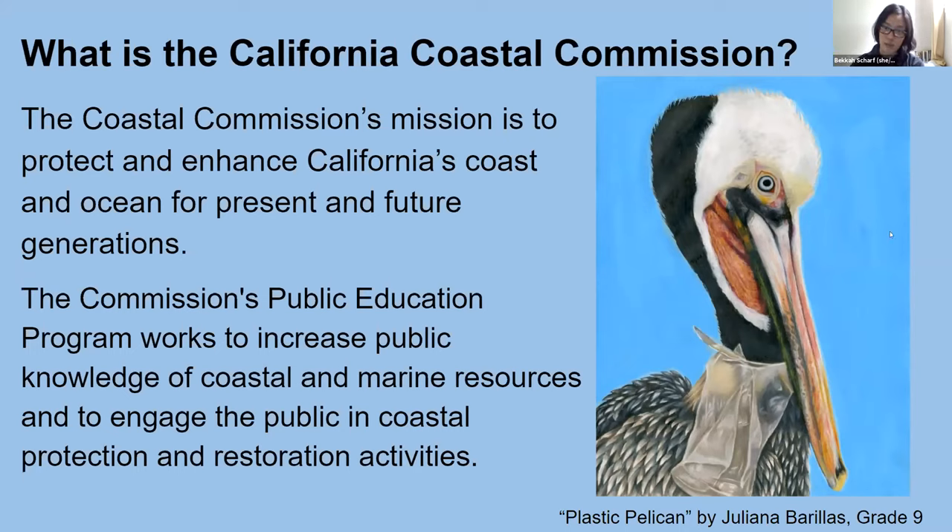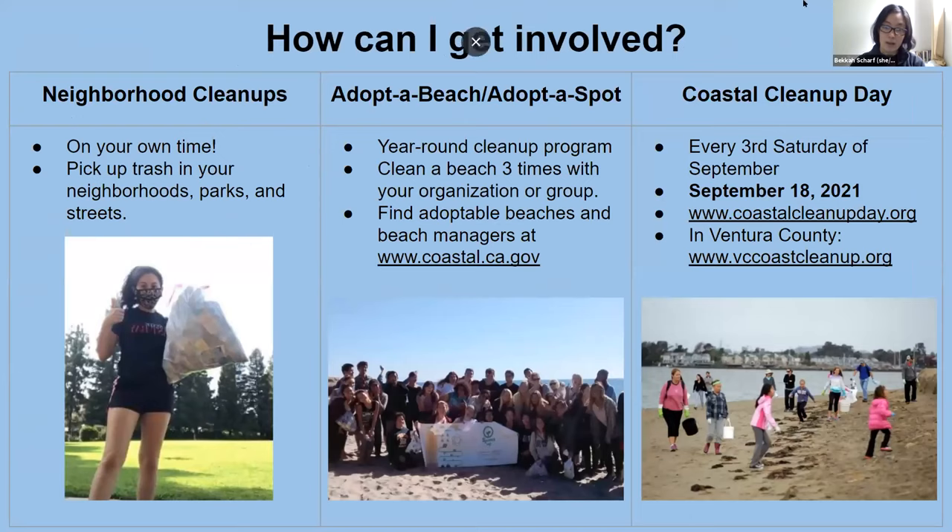I'm going to talk specifically about our cleanup programs as they're the most COVID-safe right now. We have neighborhood cleanup programs on your own time in your neighborhoods, a year-round adopt-a-beach or adopt-a-spot program where a group can clean up a beach or spot three times to adopt it, and our Coastal Cleanup Day program every third Saturday in September — this year on September 18th, 2021. Trash cleanups are really important because they prevent plastic pollution from harming wildlife like sea turtles, and prevent plastic from breaking down into microplastics that pollute our water, air, and food chains.